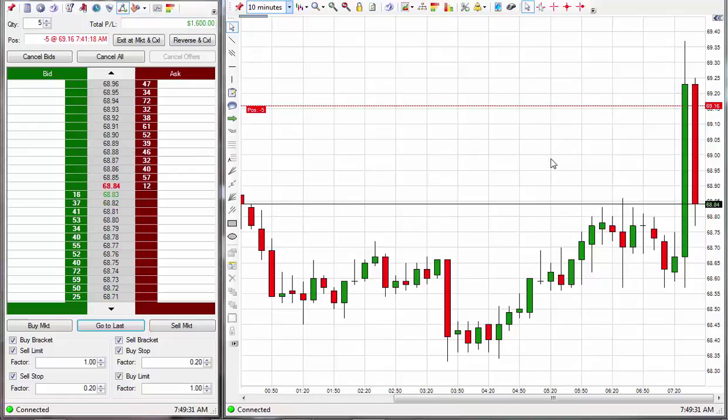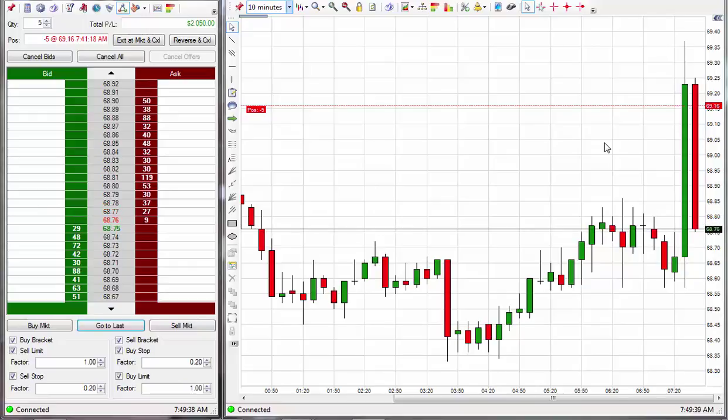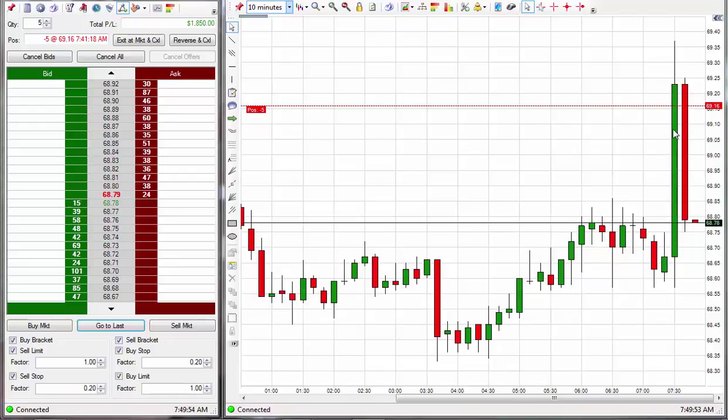Even if this were just chart trading you would want to concentrate on the chart, not the money. But since this is even more controlled — it's actually controlled by a computer, I know that's hard to believe, but it's actually true — you can know what it's going to do before it does it. And by virtue of that, it gives you something you can really learn that will really work and help you take not only the right entries but hold it for the right exits.